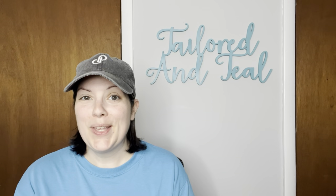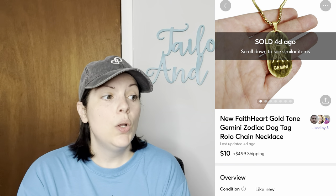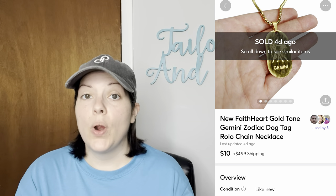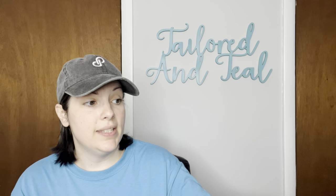Next was another item from my Via Trading Amazon jewelry lot. It was a Faith Heart gold tone Gemini dog chain necklace and this sold for $10, which was an offer I sent to the customer.